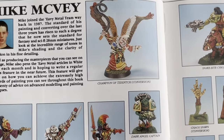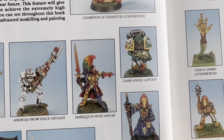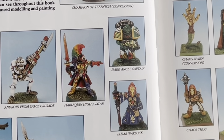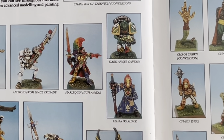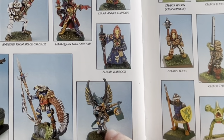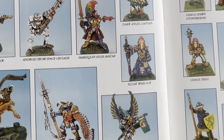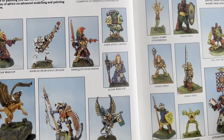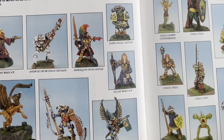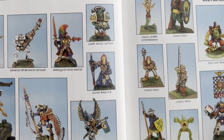They had Harlequins even then. These Eldar were just way ahead of their time in terms of sculpting. I remember having some of these Swooping Hawks in 1991. And there's an android from Space Crusade — a proto-Necron? Look at these Eldar. How much has the design of Eldar actually really changed? I think the answer is: it hasn't. Siege has changed — that's a conversion by Mike McVeigh.